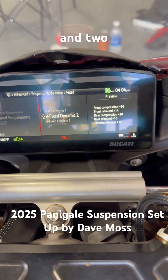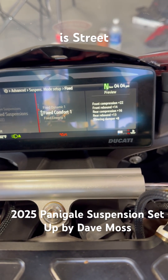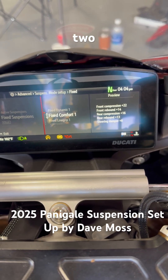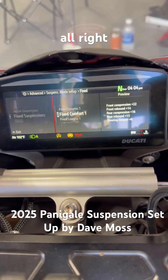And then your comfort 1 and 2. Comfort 1 is for decent pavement, and then comfort 2 is for slightly crappy pavement. All right, that's everything.